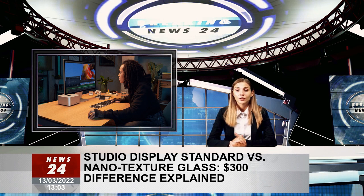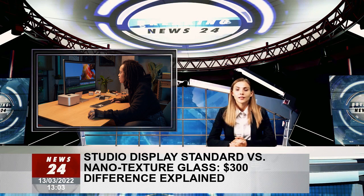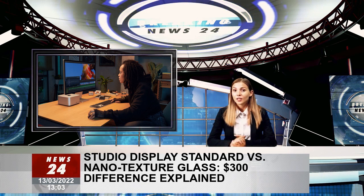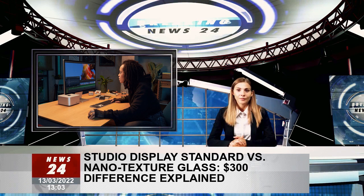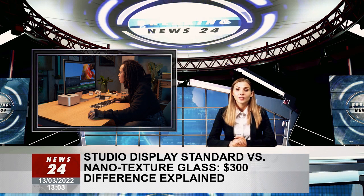The standard glass option available on the Studio Display is the same type of glass featured on many of Apple's MacBook and iMac displays in the past. It has an anti-reflective coating designed to reduce the amount of light that reflects off the screen. This is included with the base model of the display, which retails for $1,599 without any add-ons. While Apple's anti-reflective coating successfully minimizes reflected light, it is still a traditional glass finish that tends to reflect light.